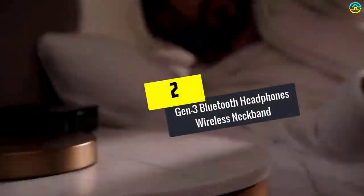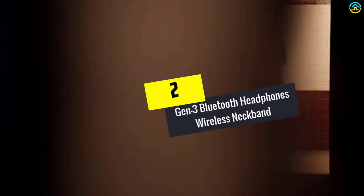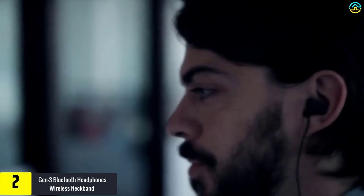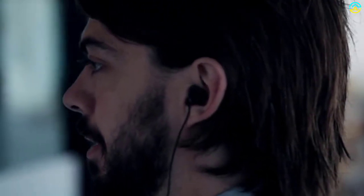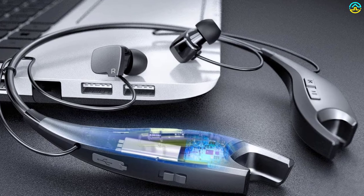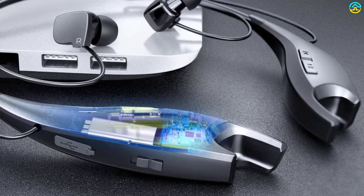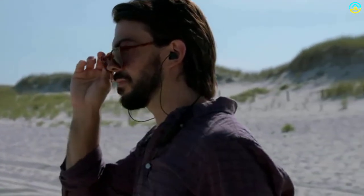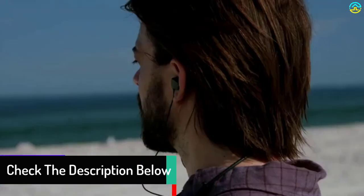At number 2, we have the Gen 3 Bluetooth headphones wireless neckband. The reason this device is considered one of the best neckband headphones on the market is its hi-fi audio output. Belonging to the famous brand Empow, this model facilitates a breathtaking listening experience. Due to the included chip, this Bluetooth neckband headphone provides extensive compatibility and hassle-free pairing with several Bluetooth-driven devices. It comes with 13 hours of playtime and 350 hours of standby time through 3 hours of charging.